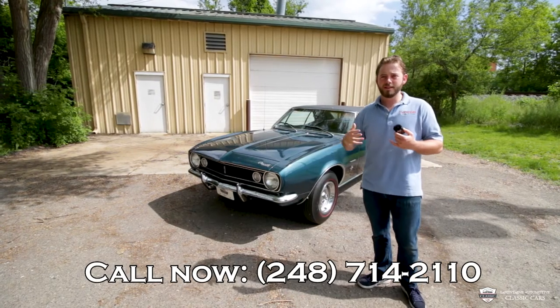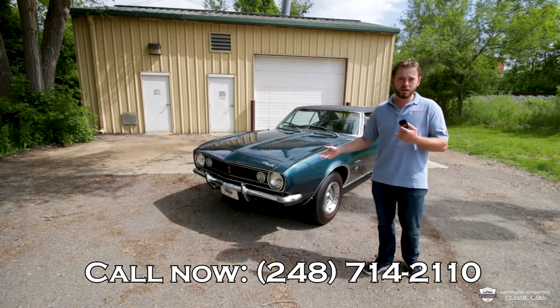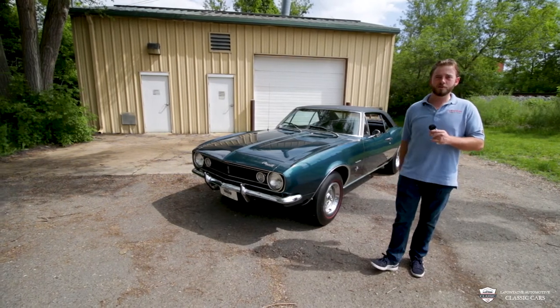And lastly, my name is McKenzie. Feel free to check out some of our videos — if you like this car, you'll probably like some of the other stuff we have. We look forward to seeing you in the next video. Peace out from LaFontaine Classics.